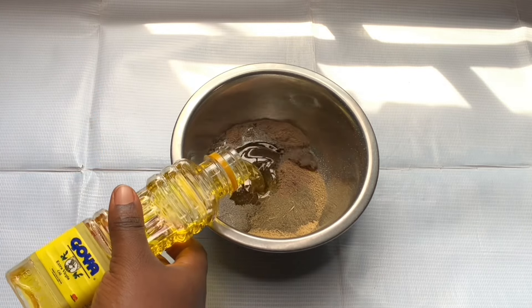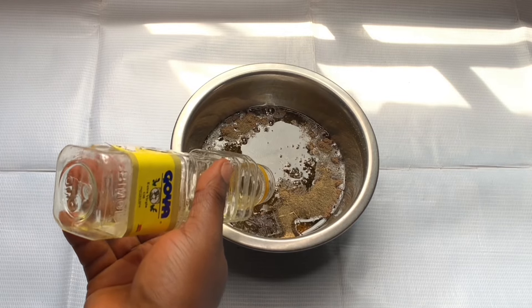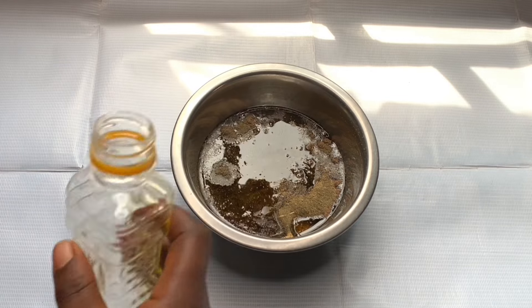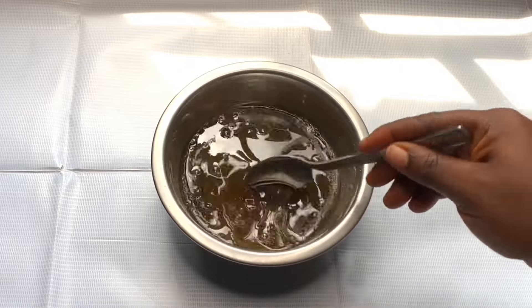At this stage you can use any oil that agrees with your hair — coconut oil, castor oil, almond oil, jojoba oil, any oil you want. I'm just going to mix everything together to make sure there are no lumps.